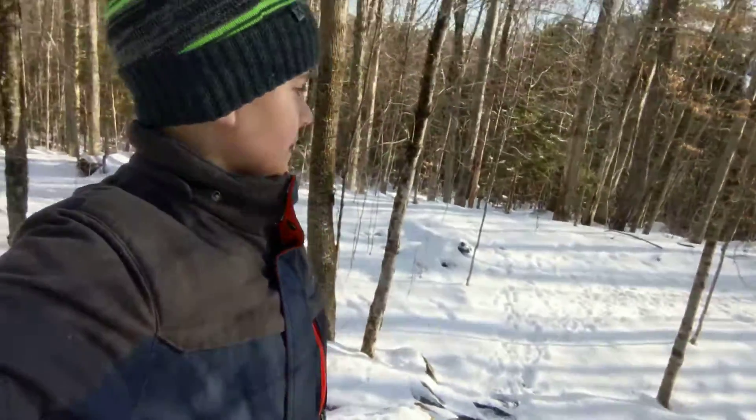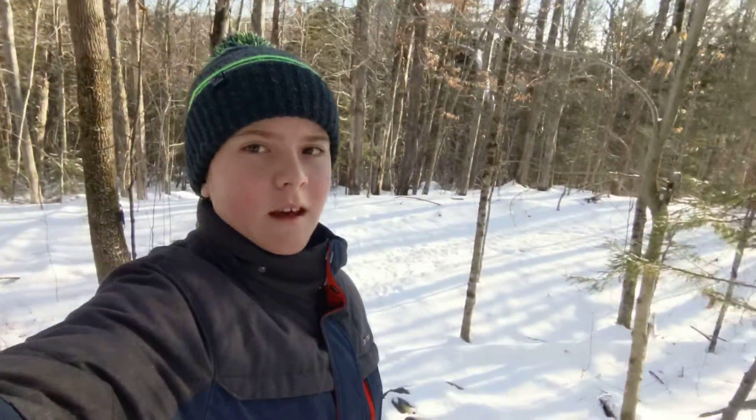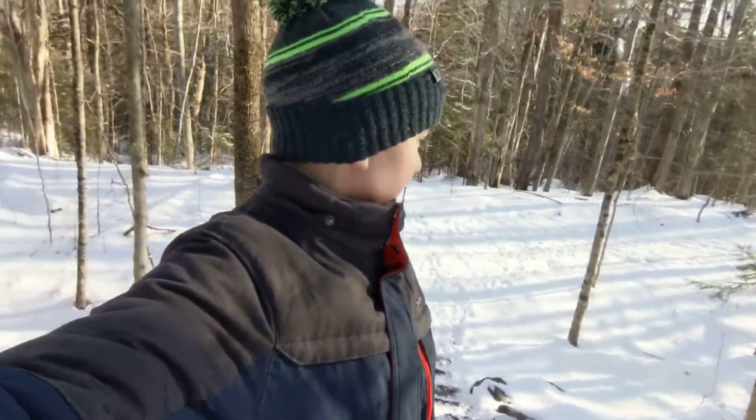Hey guys, so I just found something a bit interesting. If you hike this in the non-snowy months — not necessarily just winter, as you can see here —